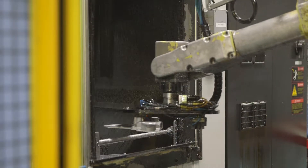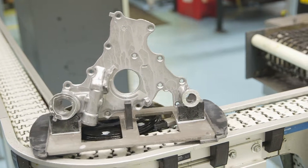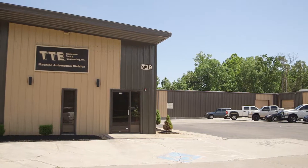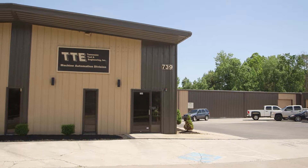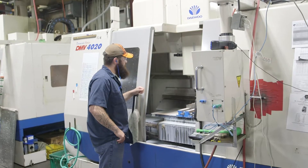For nearly half a century, Tennessee Tool and Engineering has been making American industry better through machining, automation, and casting. Located in Oak Ridge, Tennessee, TTE spans three state-of-the-art complexes, employs over 150 dedicated professionals, and serves an impressive array of businesses.